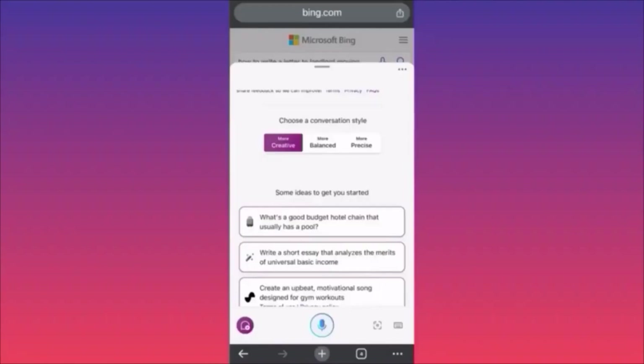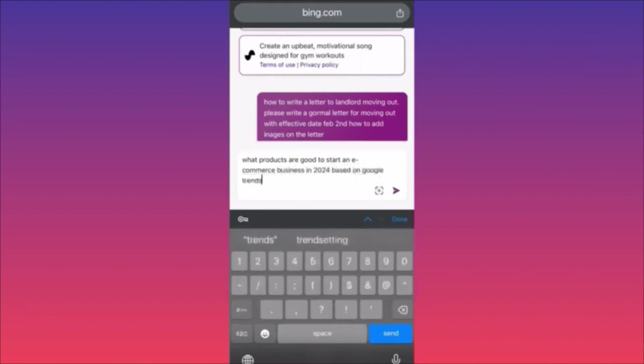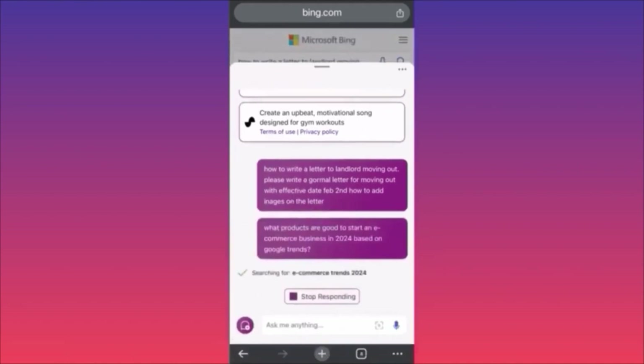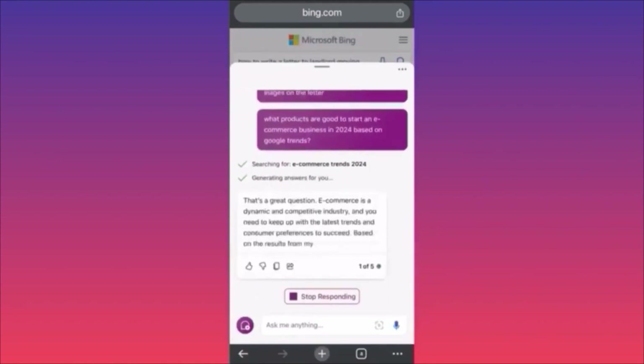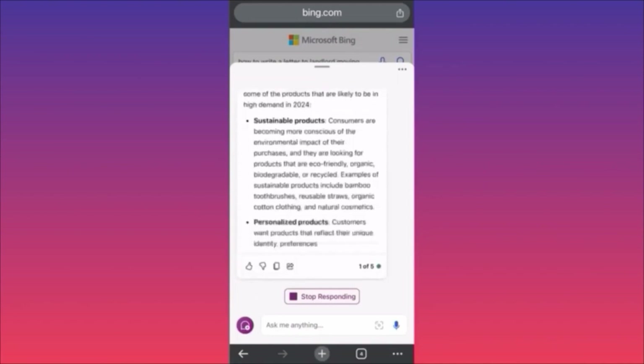Hi guys, in today's video I'm going to show you how to use Copilot AI from Microsoft. We're going to use the balanced mode in settings and creative mode to help us start a business. In the first example, we're going to ask: what products are good to start an e-commerce business in 2024 based on Google Trends? In a previous video we used Bard AI to start a dropshipping store and got amazing results including Google Trends and top search products around Christmas.